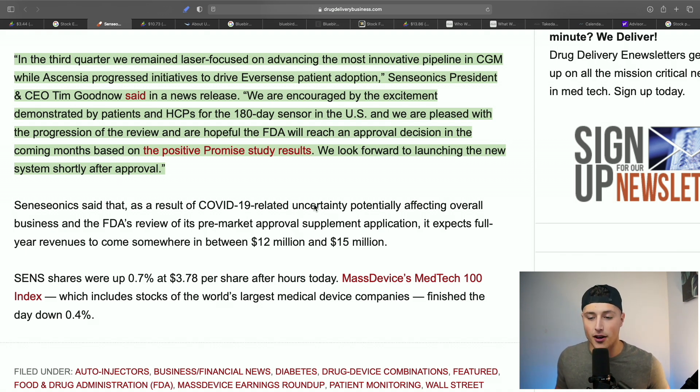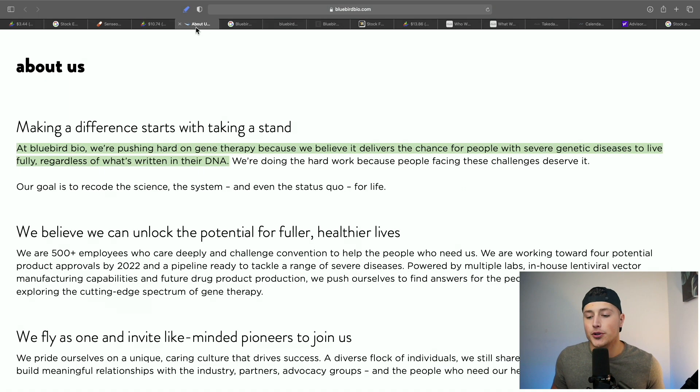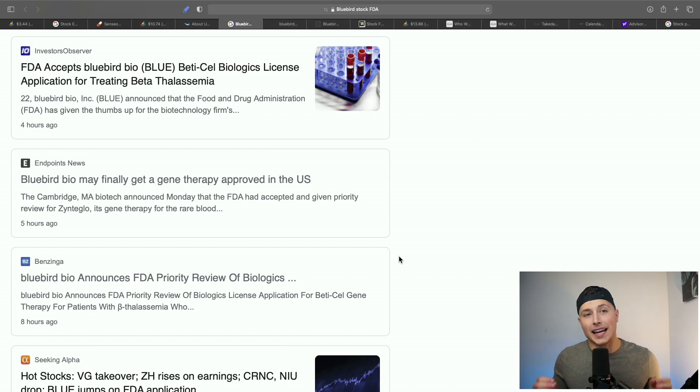The next stock on today's list is Bluebird Bio. Don't get confused — this is still a penny stock sitting at $10 because it has only about a $700 million market cap. Generally any company under a billion dollars is still considered a penny stock. Bluebird is all about gene therapy, believing it delivers the chance for people with severe genetic diseases to live fully regardless of what's written in their DNA — similar to BNGO, one of my favorite stocks in the market.